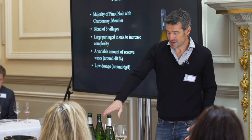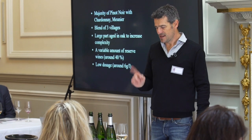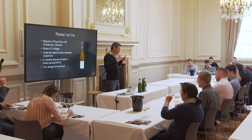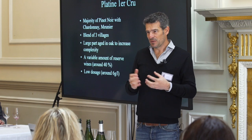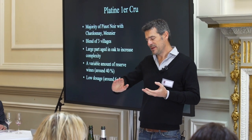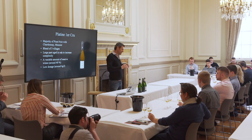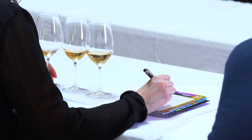This one particularly has 78% Pinot Noir, 16% Chardonnay, and 6% Meunier. The idea of this Champagne is really to have the complexity and fruitiness of the Pinot Noir. The Chardonnay brings a sort of minerality, but at the end you have something very balanced with a lot of fruitiness inside.